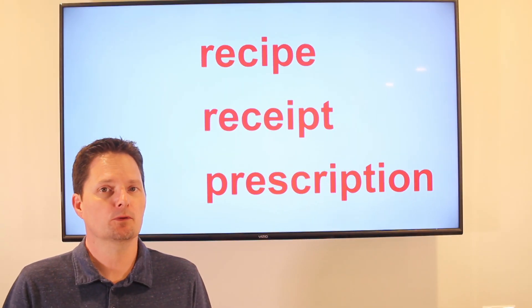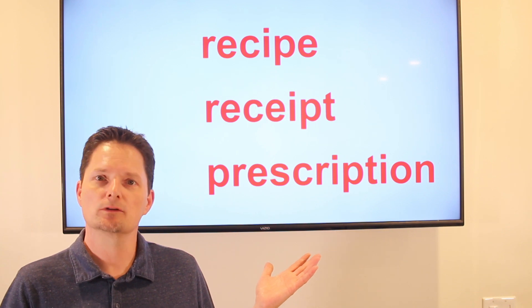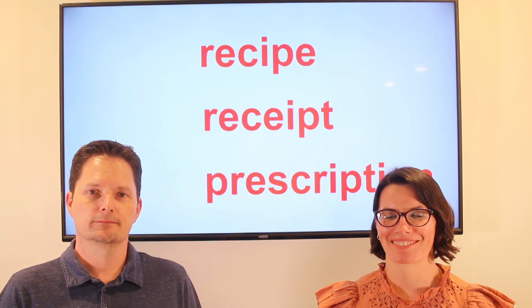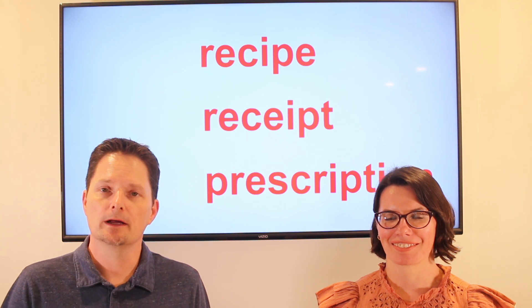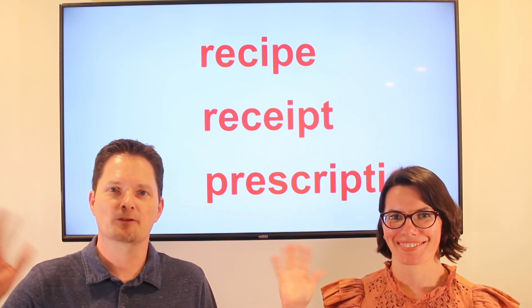So remember the different pronunciations and uses of these words: recipe, receipt, and prescription. Thank you for watching. And if you want to improve your vocabulary and avoid making mistakes in English, subscribe to our channel. Thanks for watching.